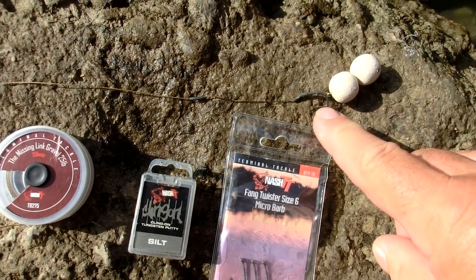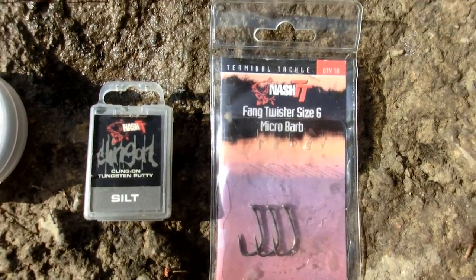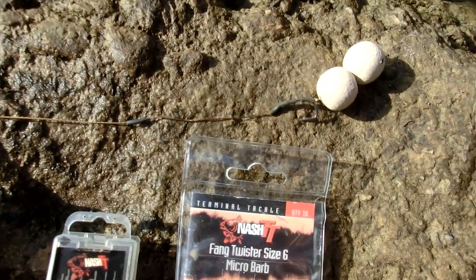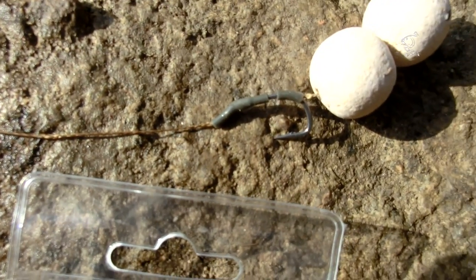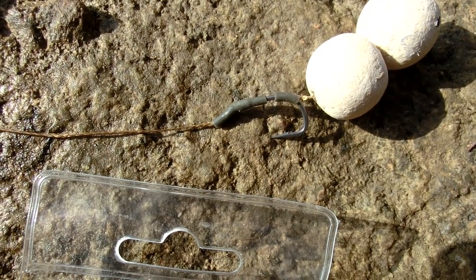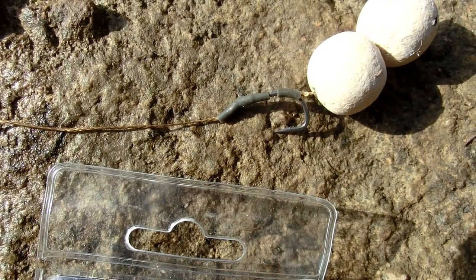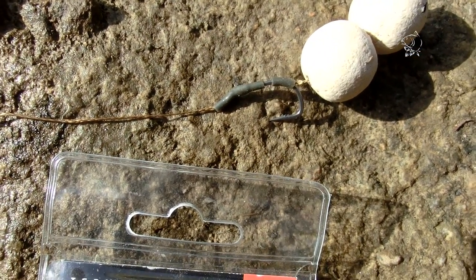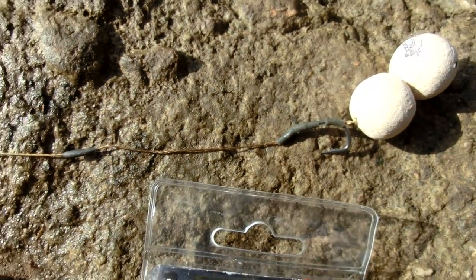The hook is a size 6 Fang Twister micro barb, knotted on. The only thing I've done with that is put a couple of little bits of silicon tubing on the hook — one over the eye just to protect the knot, and the other on the shank for a blowback effect. That's all it is, nothing special.